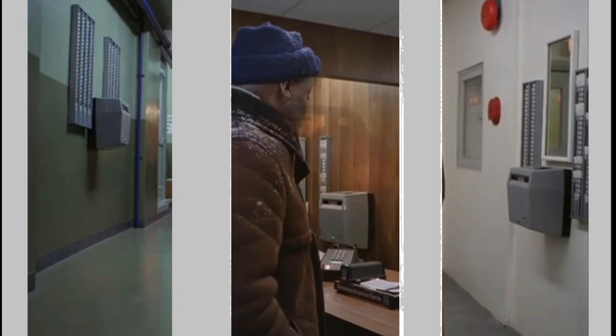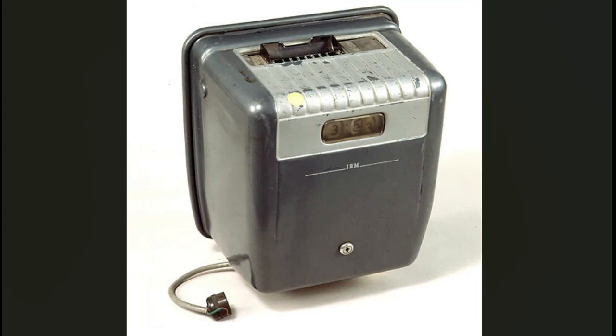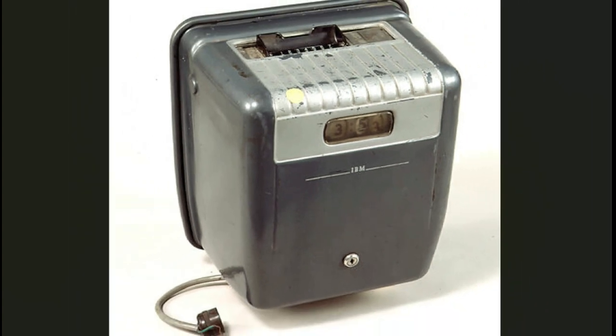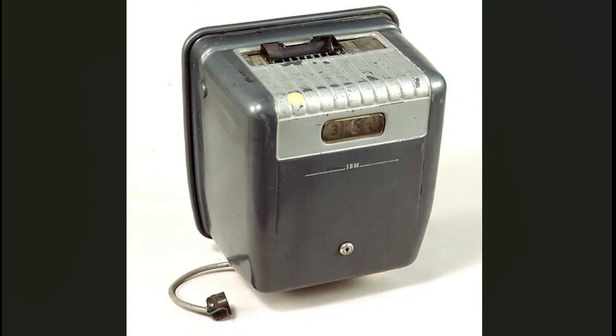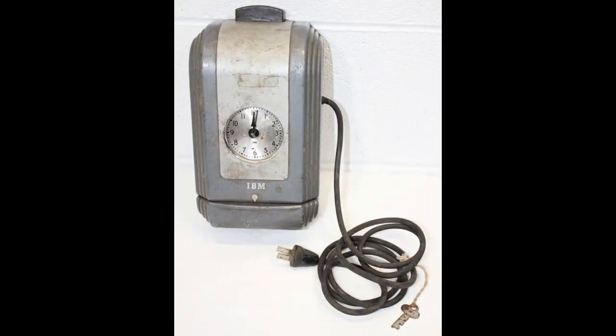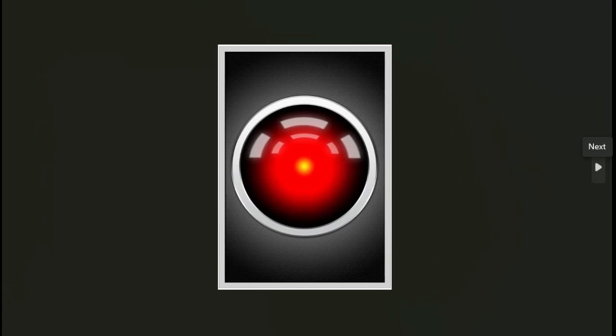I found out that this time card machine is from the 1930s — an early 1900s model — and it has an IBM logo on it. It seems that the IBM company, before they made computers, was making time card machines. For many years people have pointed out that HAL from 2001: A Space Odyssey is similar to IBM in its name — it's like one letter off on each initial.